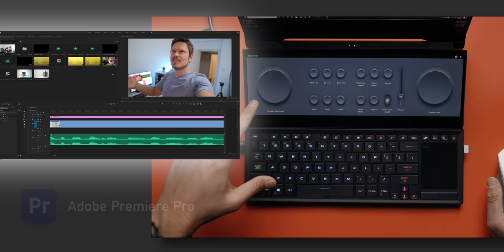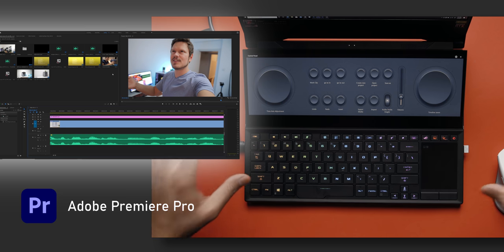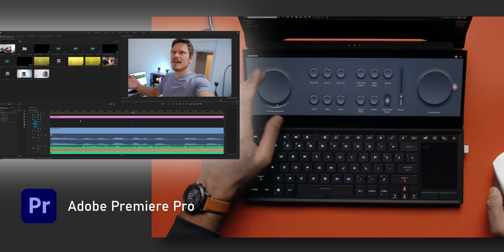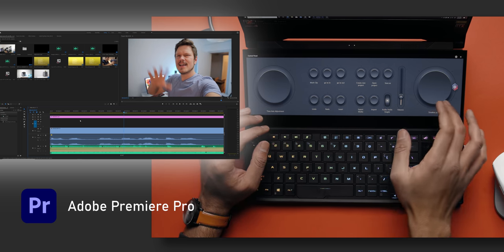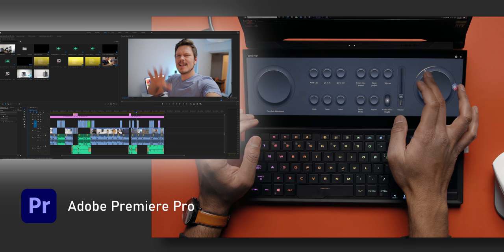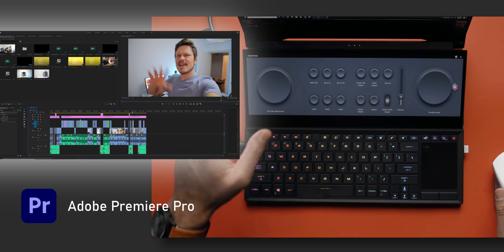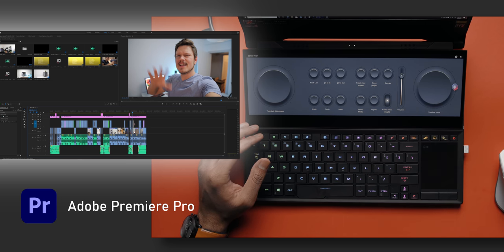Let me jump into a quick demo showing some optimizations Asus has done with the second display in creative applications. The first app is Adobe Premiere Pro. Asus's Screen Export utility — this control center — supports some Adobe applications. I can adjust the time axis for precise cut control, or use this screen knob to zoom in and out of my timeline in a really seamless way. You can customize and rearrange these through the control panel, and adjust the volume playback level too.